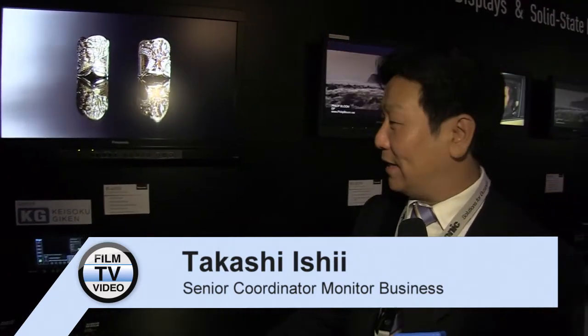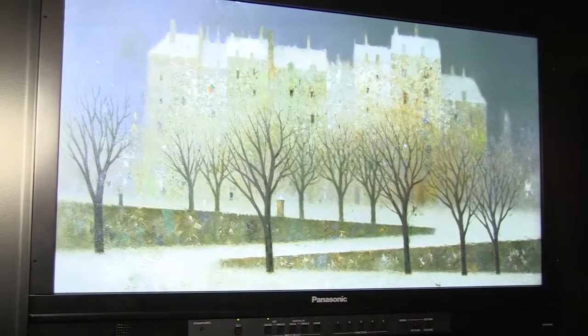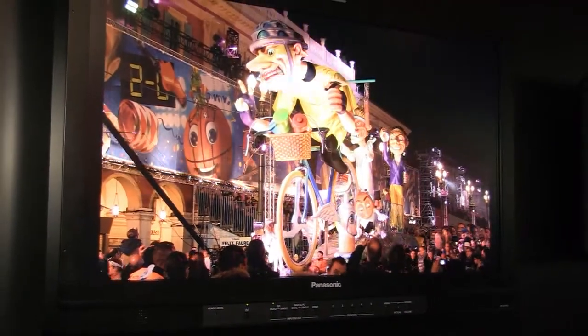This is our Panasonic new 4K LCD monitor. It is a 31-inch 10-bit IPS panel. We are scheduled to launch this product in fall this year and the price is TBA and not fixed yet.